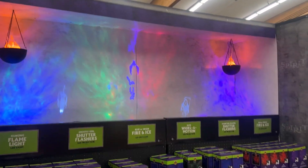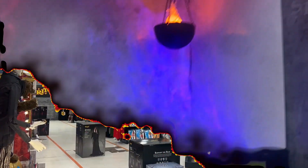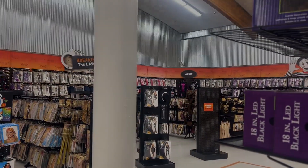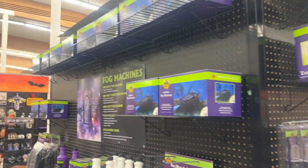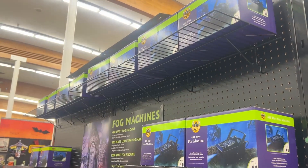Here's the lighting display — you got the hanging flame lights, shutter lights, so it kind of shows what each one does. There's fire and ice, the bats. Bunch of costumes — kids, adults, scary, not scary, funny — you got it all here. Here are their fog machines and some more lights: strobe lights, black lights, and fog machines with fog juice — all the stuff for those needs.